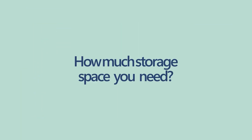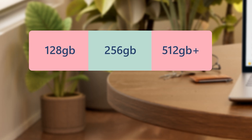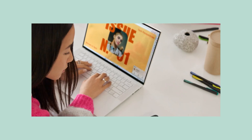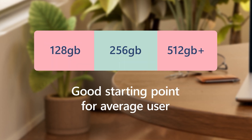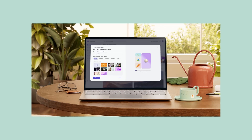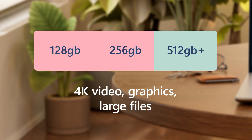Another thing you want to think about is how much storage space you might need. For example, 128 gigabytes is sufficient if you primarily use your PC for web browsing or light schoolwork. For an average user, 256 gigabytes is a good starting point. If you work with 4K video, graphics, or large files, you probably want more space and a fast SSD.